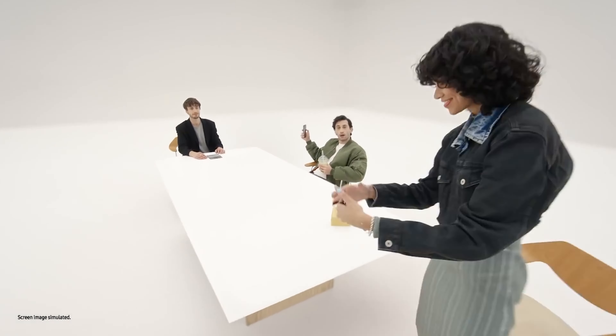Both the original Fold and the Z Fold 2 had 5G connectivity, so we would expect the Z Fold 3 to have that as well.